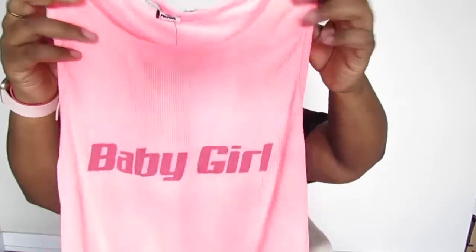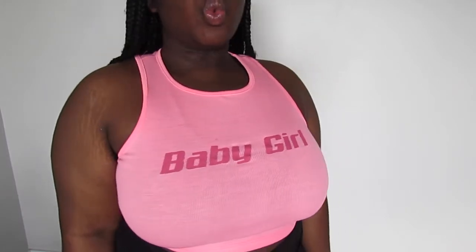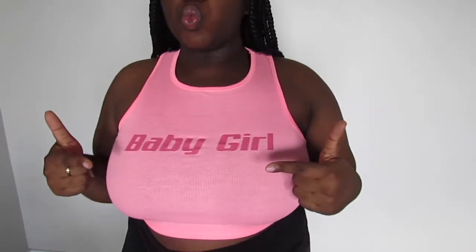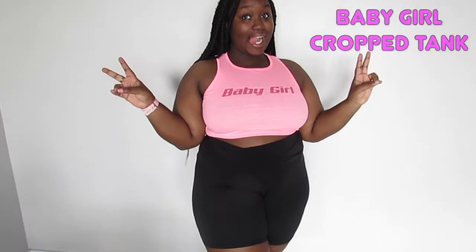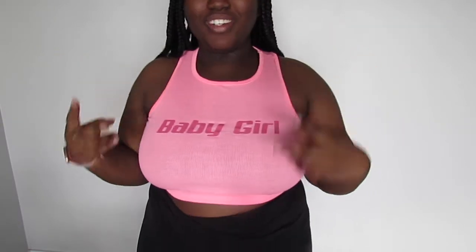I'm trying to get more tank tops because when it gets really hot, graphic tees aren't enough. So I got this cute pink tank top that says 'Baby Girl.' I already have two necklaces that say baby girl — just putting it out into the universe. It's neon pink, and I feel like I can really make it cute — wear it with a skirt, leggings, or jeans. It's called the Baby Girl Cropped Tank in size 1X, color neon pink.